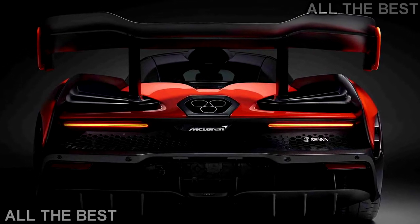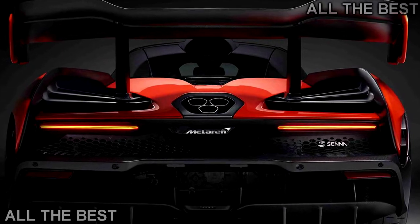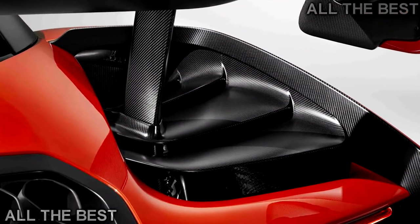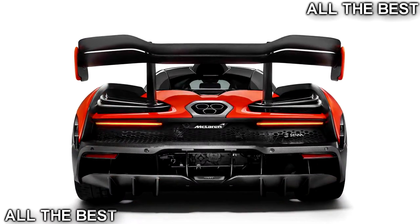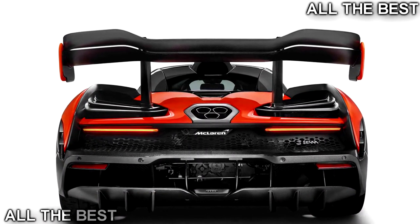The McLaren Senna is named after three-time F1 world champion Ayrton Senna, who died in a crash during the 1994 San Marino Grand Prix. Senna was racing for Williams at the time, but he spent five years with McLaren prior to that. The sports car builder got the Senna family's blessing to use his name for the car.